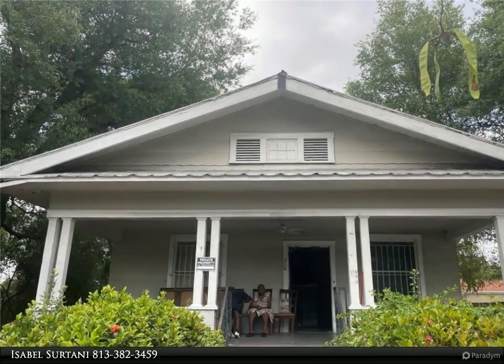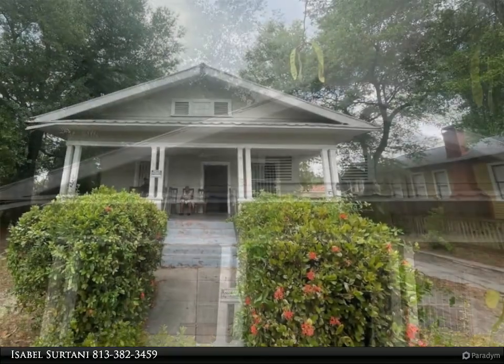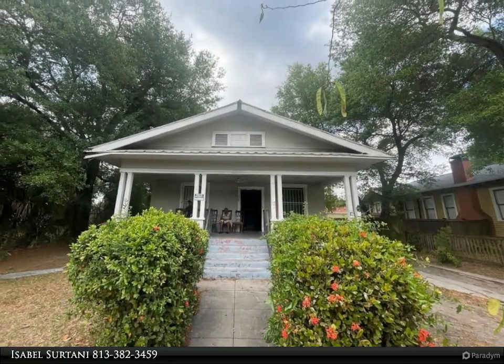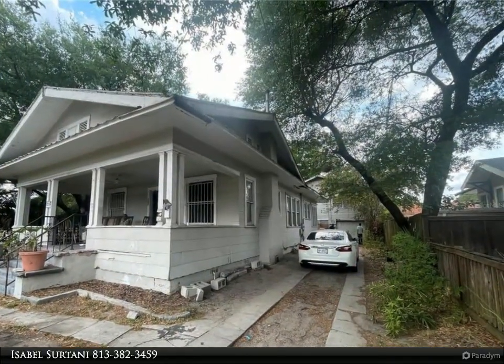Wow, must-see investor special! This property is ready to be improved and sold in a desirable area in Tampa, FL. The property offers multiple points of income potential, or a perfect place for a large family.